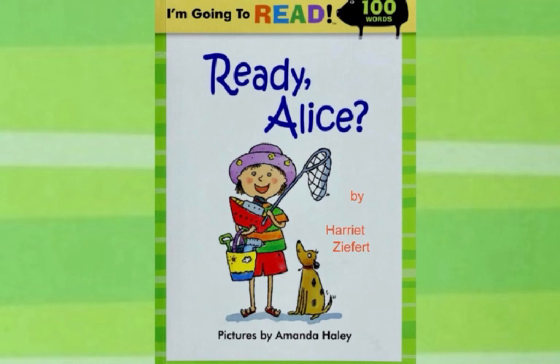Next time you're getting ready for a day at the beach, at the lake, or at the seashore, you can remember Alice and her morning of getting ready. This book has been Ready, Alice, written by Harriet Ziffert, and the illustrations drawn by Amanda Haley.